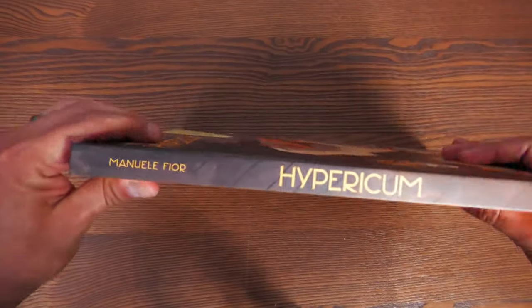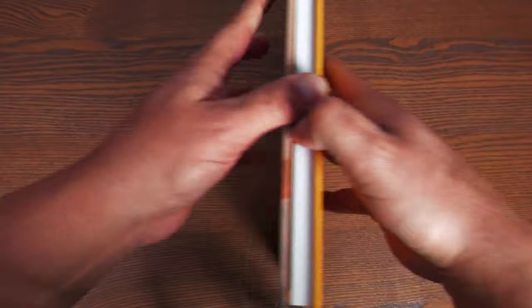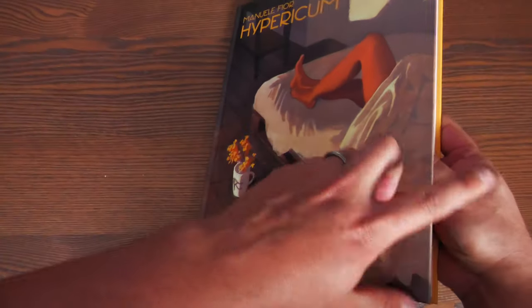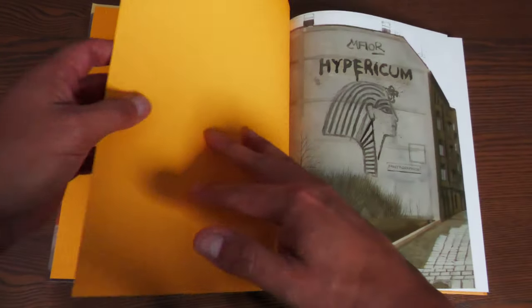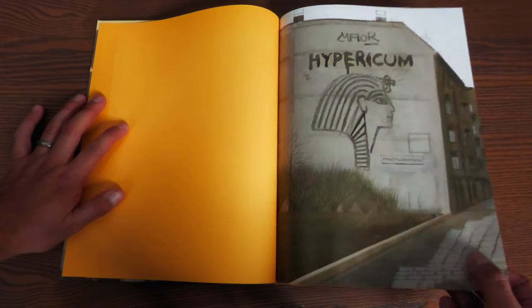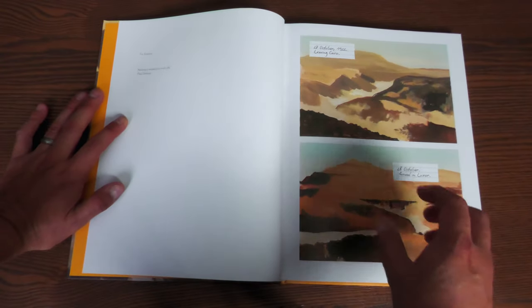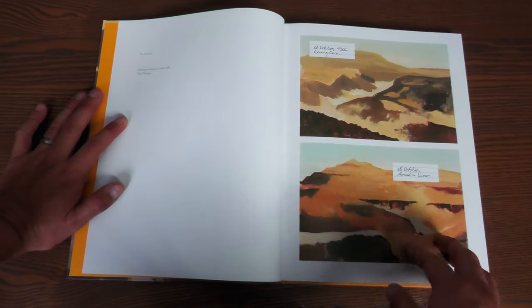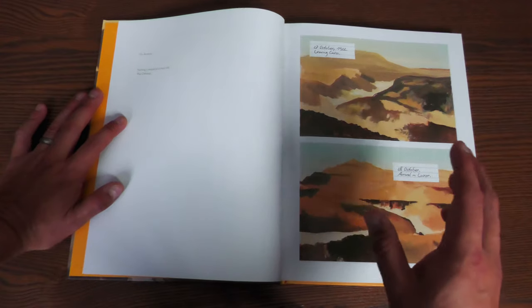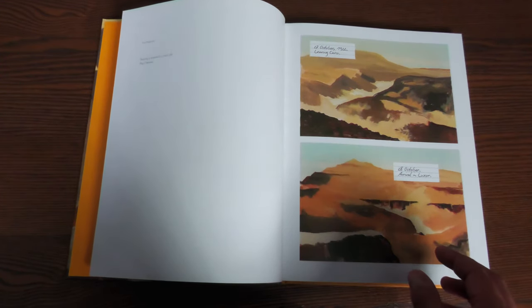The book is a hardcover — here's what the spine looks like, and then the back of the book. There is no dust jacket; it's just art on board and it does have a flat spine. Here are your orange end sheets and the title page right there: Hypericum. This is all done by Manuel Fior, who did a couple of other Fanagraphics books. This one is so interesting in the way that it's done — it has 144 pages and retails for $29.99.